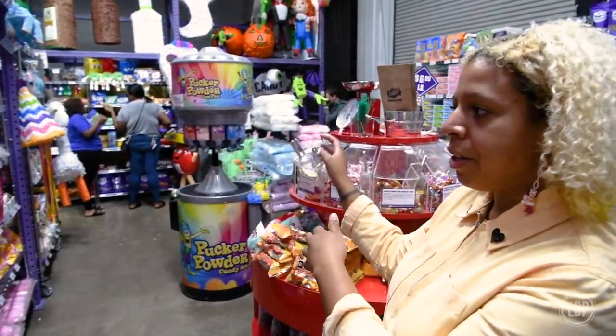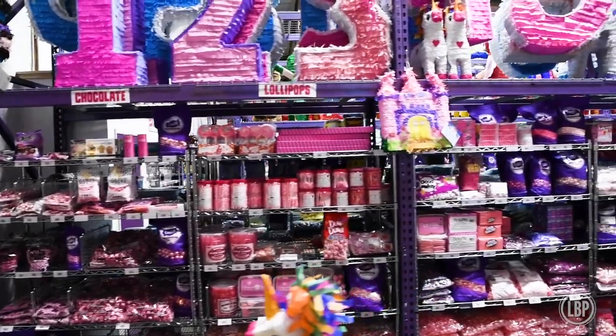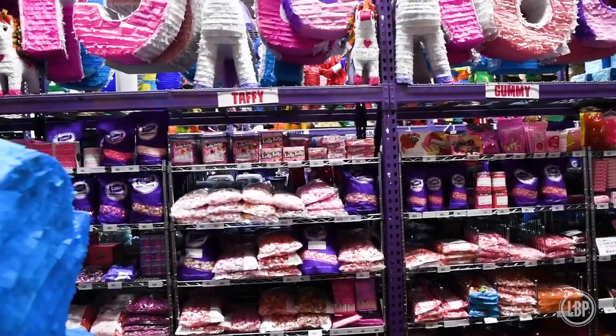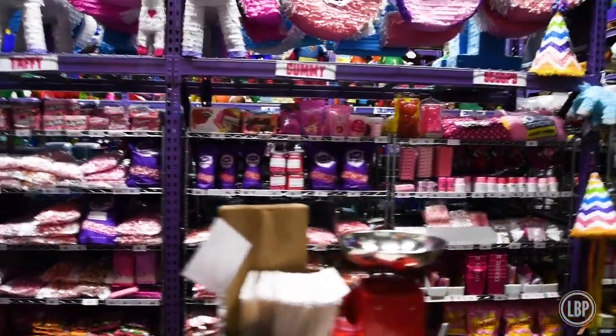So we have a whole pink aisle. There's pink chocolates, then pink lollies, then pink taffy, pink gummies, and it just goes around for each section.